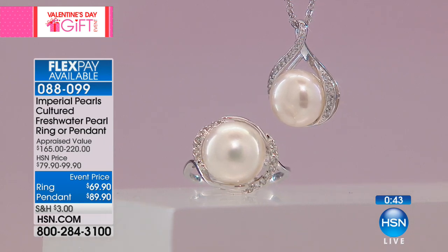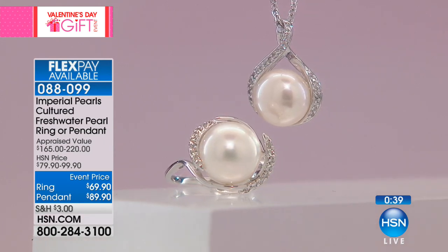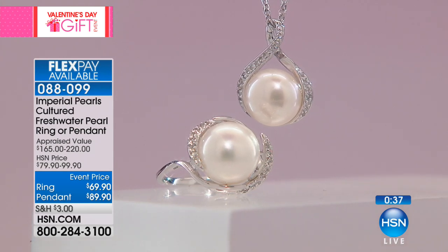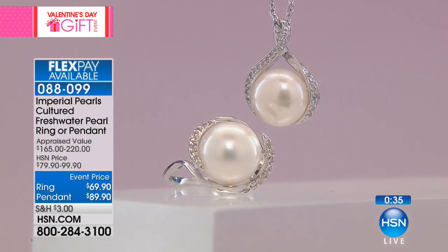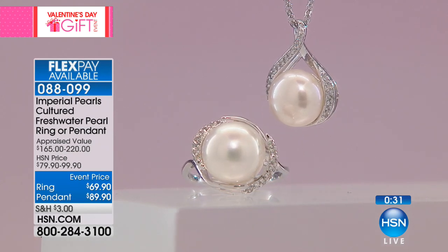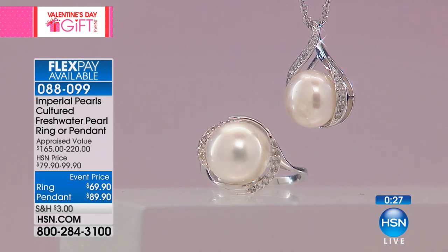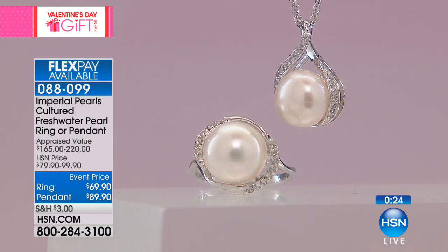I know our crew is doing a phenomenal job, but even here you can see how beautiful — not only are they not pitted, the surface quality, the size, the color, the luminosity — everything we look for in that pearl. Nothing's ever perfect from Mother Nature, but these are the things we look for: the designating factors when we're buying pearls.